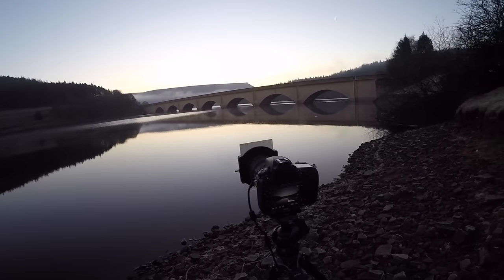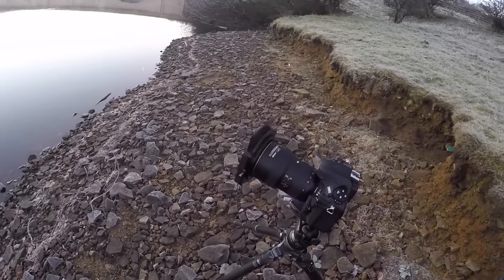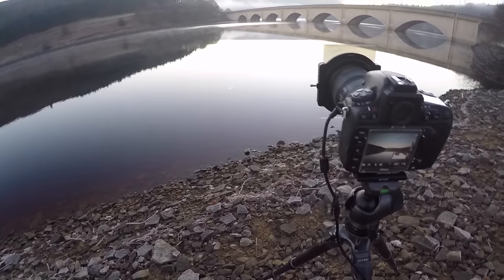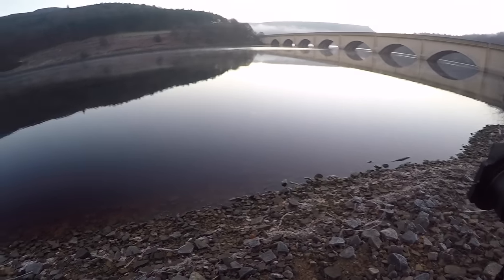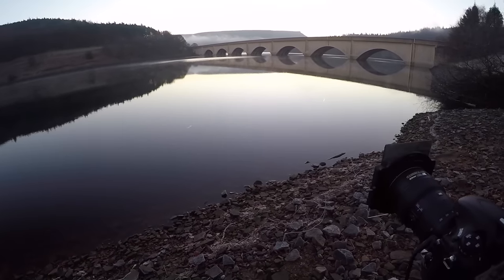So we're set up in live view — F8 with a 0.3 ND grad on the front. Polariser is on to take some glare out of the water. Focusing on the bridge; I'm not too worried about the near foreground — it will be in focus because I'm not 18 inches away, I'm about three feet away from the foreground, and it's mainly going to be water.